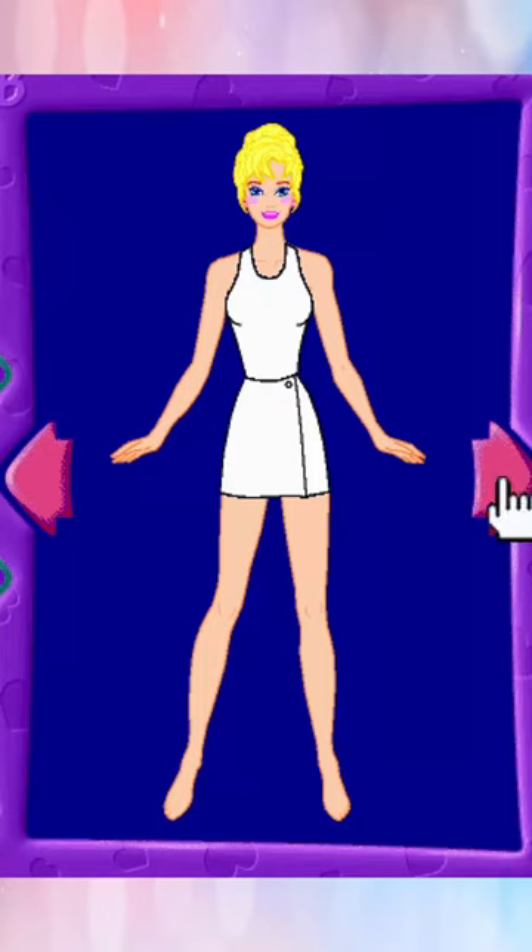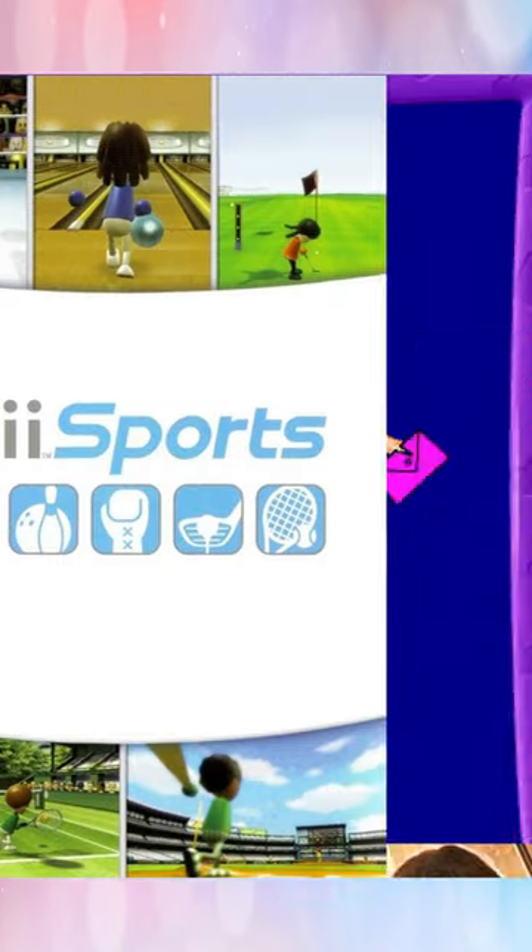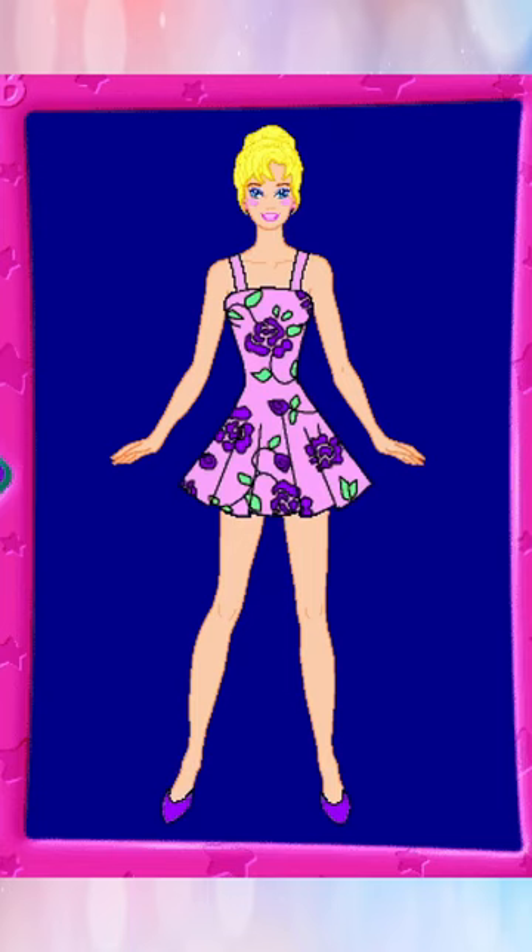Barbie Fashion Designer was genuinely added to the National Museum of Play for gaming excellence alongside Wii Sports and The Last of Us this year. You might not really understand why, so let me show you.